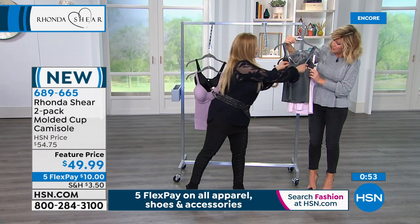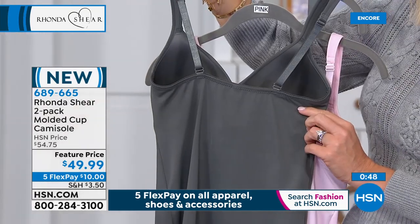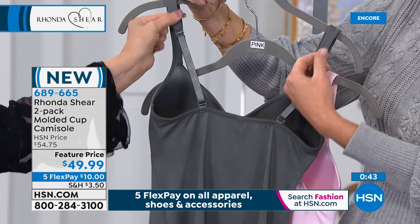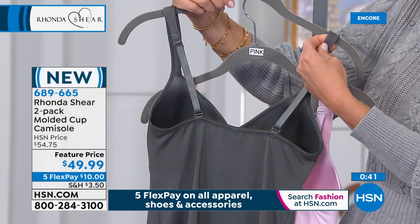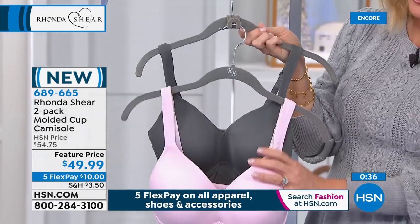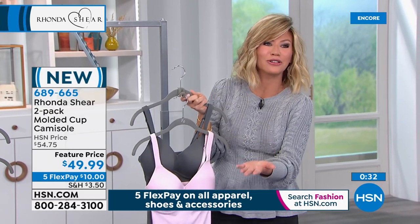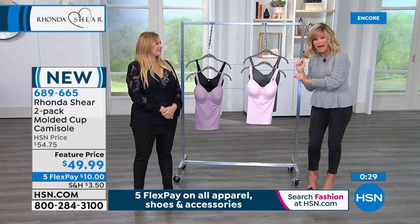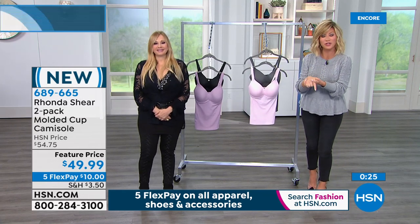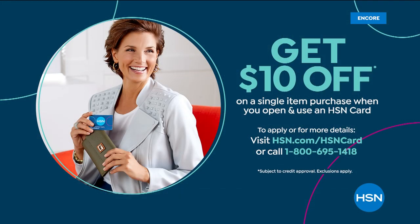You get two of them today — it's about $25 each, but today you get them for $10. If you want to save an additional $10 off that price, open up the HSN card. When you do, you take $10 off your very first purchase, bringing it to $39.99, and you still get the five interest-free credit card payments. That makes life so much easier.